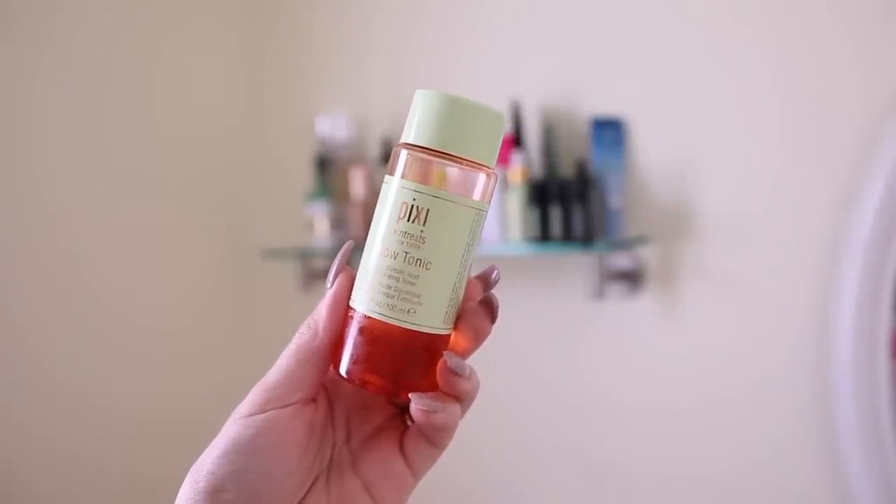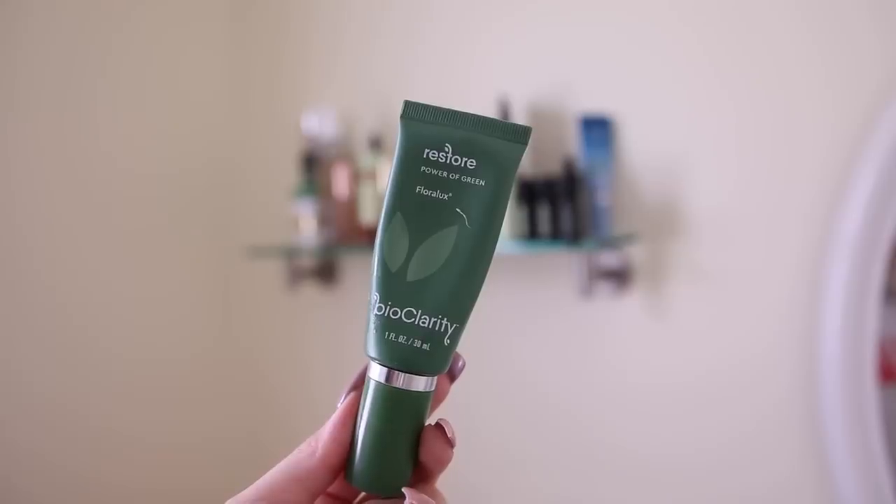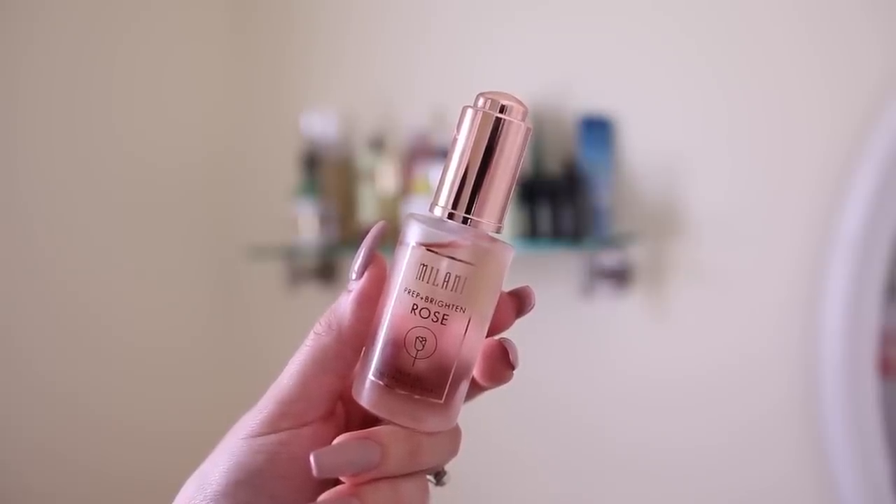When I get out of the shower, I continue with my usual skincare routine. I'm using the Pixi Glow Tonic, which is my favorite toner for glowy skin. I'm also testing out the Milani Prep and Brighten Rose Oil — you literally just need two little drops on your entire face. It's really lightweight and doesn't make my face feel oily. It's not as good as my Drunk Elephant oil, but for the price I really like it so far.